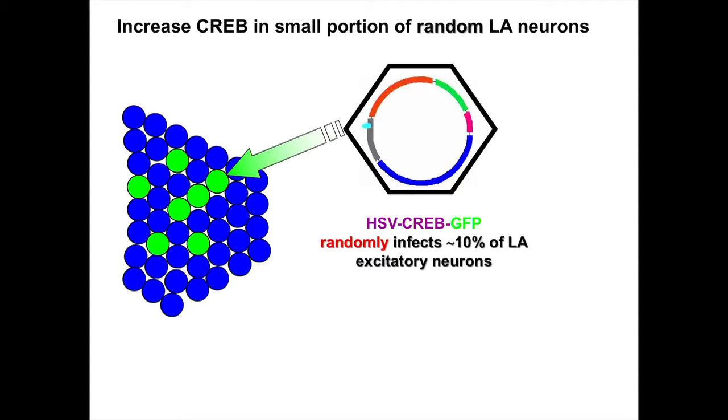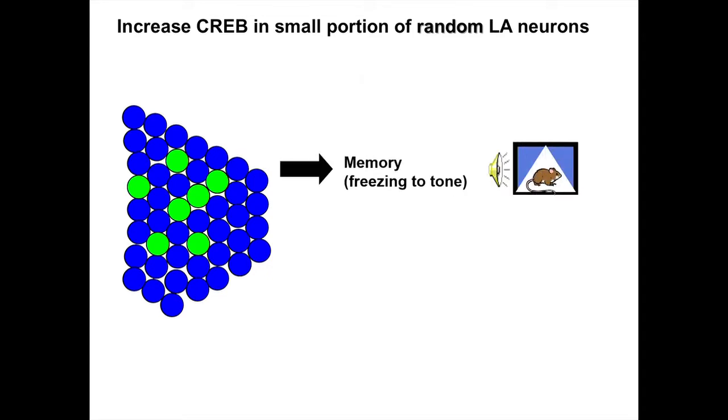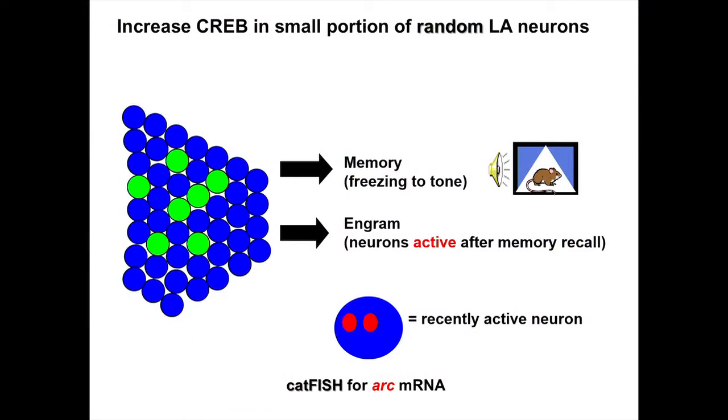We're going to increase levels of CREB and use GFP to mark the neurons we've infected. Then we look at memory — how much time the mouse spends freezing to the tone — and try to look at the engram. We find the neurons that are active following memory recall and see what happens when we manipulate CREB levels in different neuronal populations. To look at activity in a neuron, we use an activity marker — an immediate early gene called ARC. A neuron that is recently active is going to have ARC localized to the nucleus. So we check mice after they recall the fear memory, look for neurons that are active, and use this as a proxy for our engram.